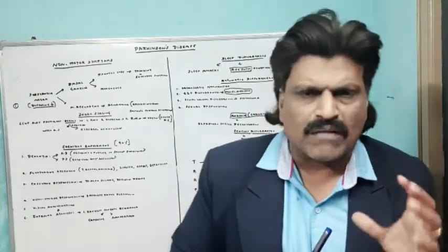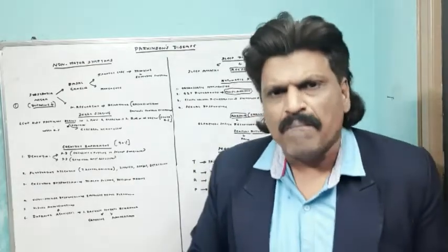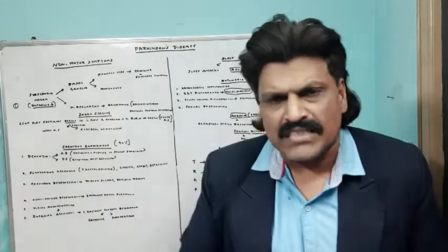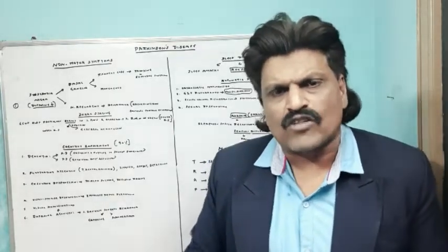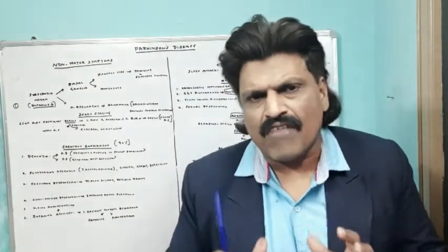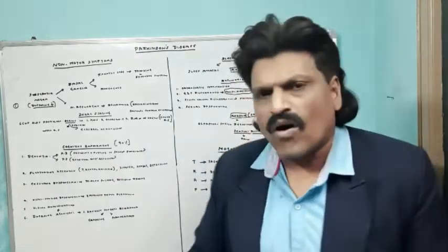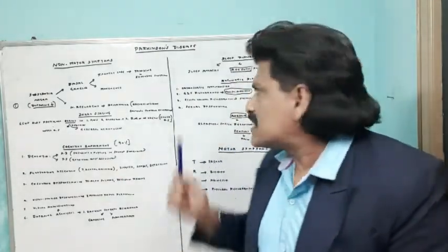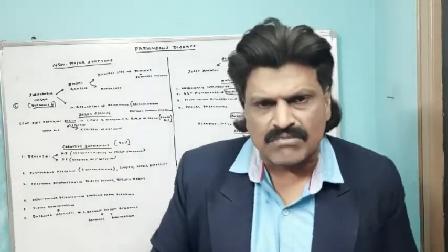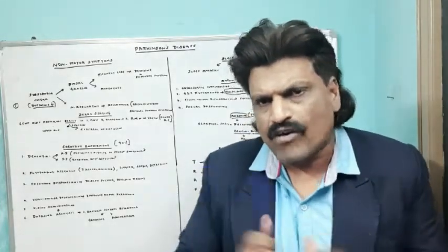So what are all the non-motor manifestations? They can be divided into five types: first, cognitive impairment; second, sleep disturbances; third, autonomic nervous system disturbances; fourth, olfactory disturbances in the form of anosmia; and fifth, sensory disturbances in the form of pain. These are the five types of non-motor manifestations of Parkinson's disease. Now let's go through each one of these five components.